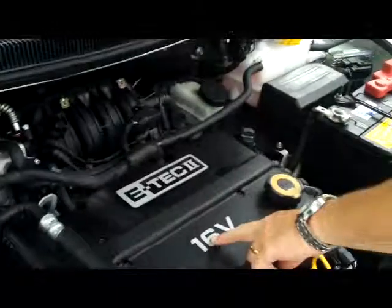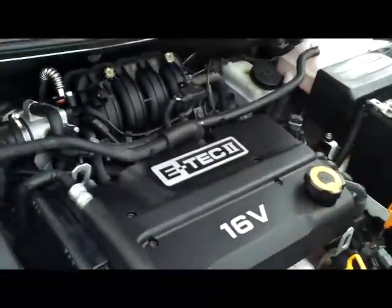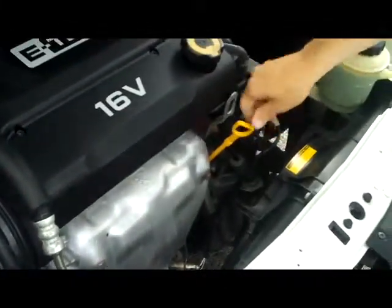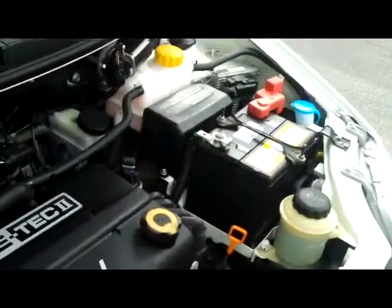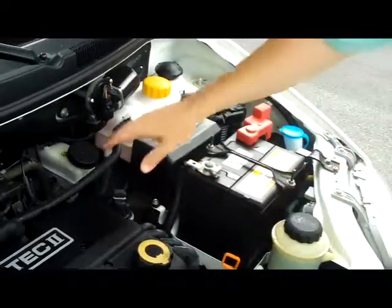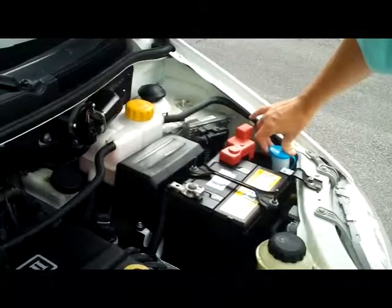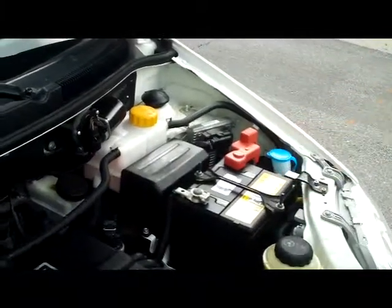Under the hood you have the daytime running lights, 1.6-liter Ecotec four-cylinder. It is front-wheel drive. You have your easy-to-access air filter, dipstick for your oil and transmission, clear reservoir for your power steering, brakes, Dex-Cool coolant good to a hundred thousand miles, and windshield washer fluid. Maintenance-free battery.